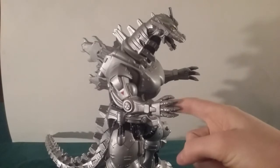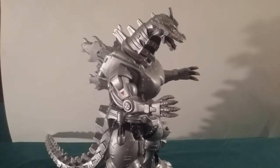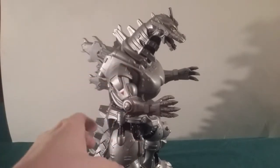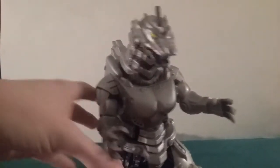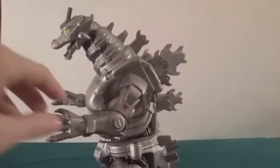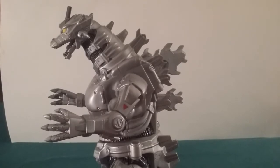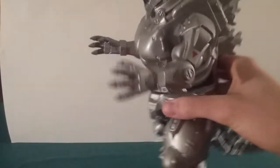So this is the Bandai Creation 12-inch Kiryu figure. And I gotta say, I'm quite impressed with this guy. He's big and he's in a battle pose. He's a robot, but he is a robot after all. Anyways, let's get on with the detail. It might be kind of hard because he's quite big.